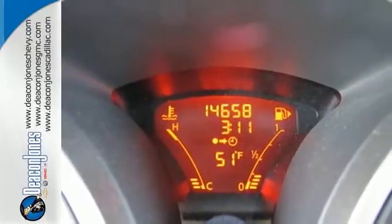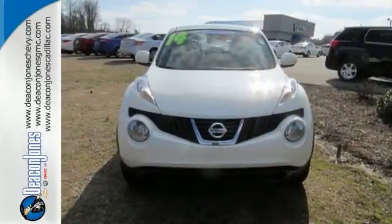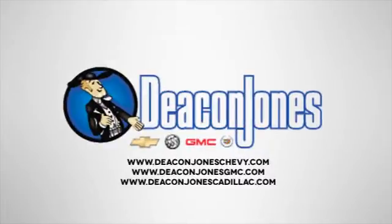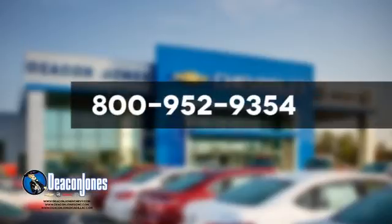Stay ahead of the curve while turning heads. Come try this Nissan Juke today. Give us a call at 800-952-9354.